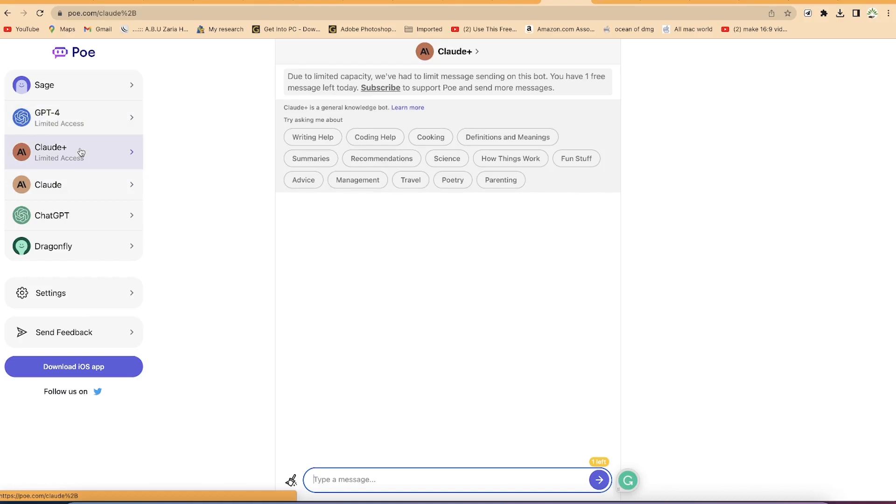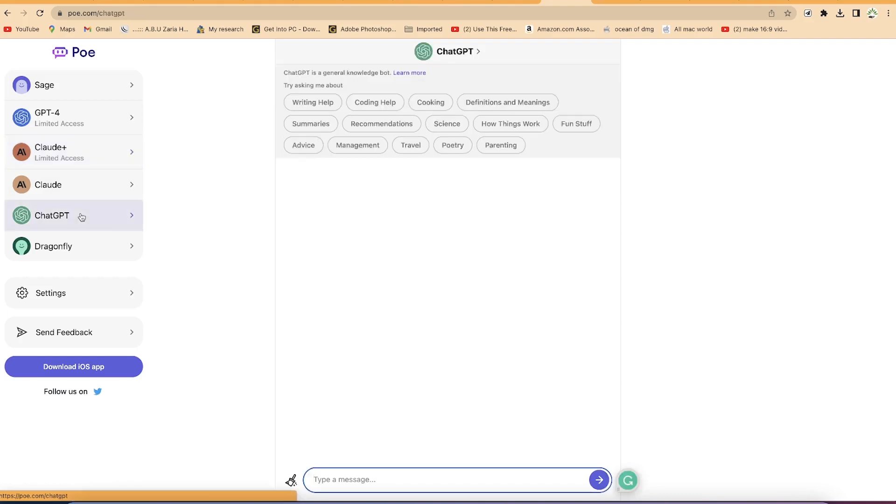We have Claude, which is the normal free version, and Claude Plus, which is the paid version. If you don't pay, you'll have very limited access — usually only one single prompt to test it. We also have the normal free ChatGPT and Dragonfly. Poe houses a number of chatbots, and the categorization of results is very powerful and professionally arranged to highlight key points.